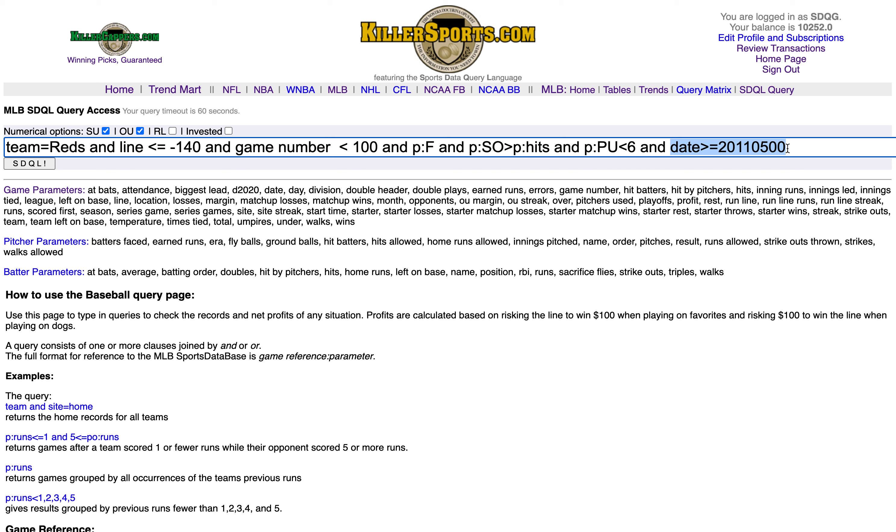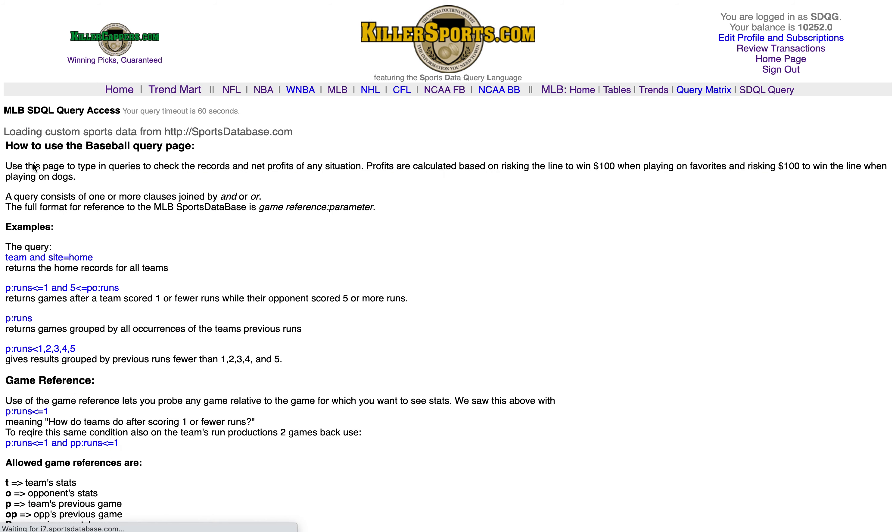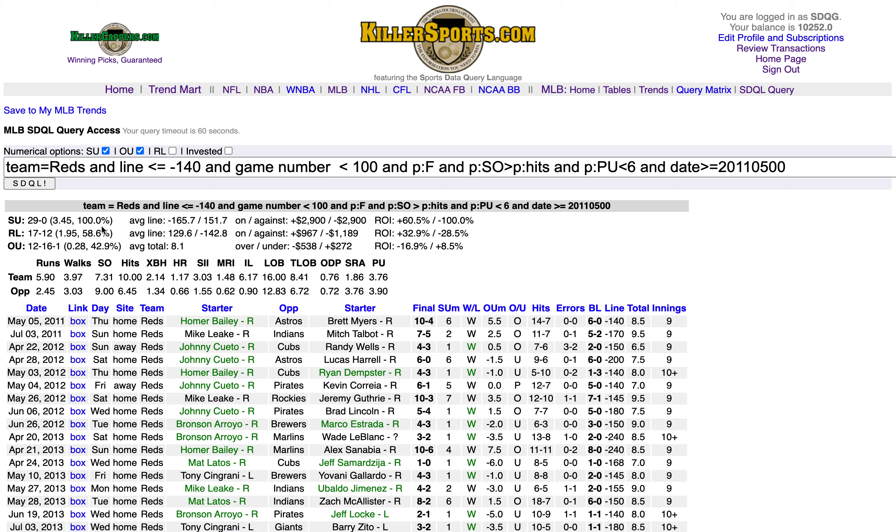So this is the Cincinnati Reds as a 140-plus favorite before game 100, when they are off a game as a favorite in which they used fewer than six pitchers and had more strikeouts than hits. Let's send this request to the remote servers and get an answer back.